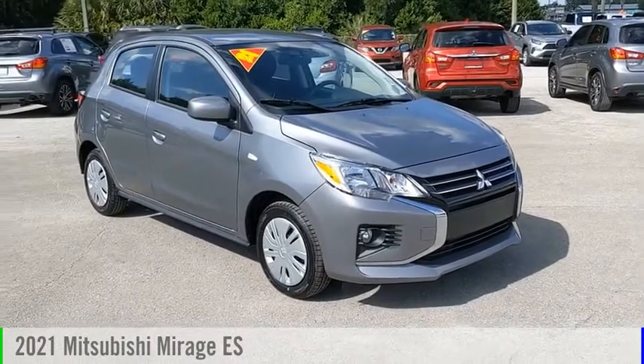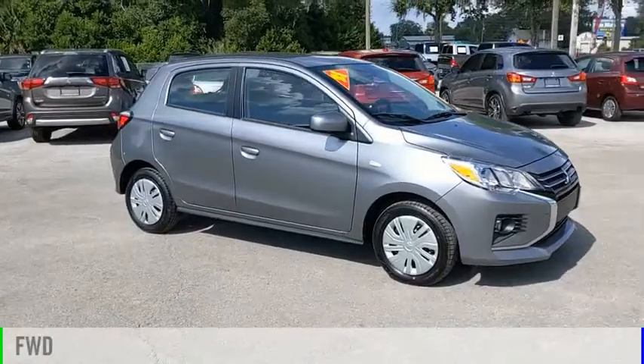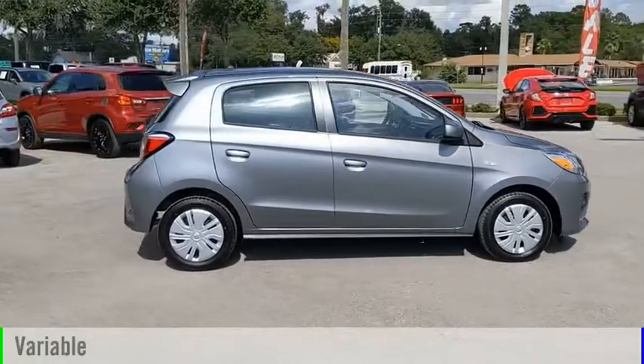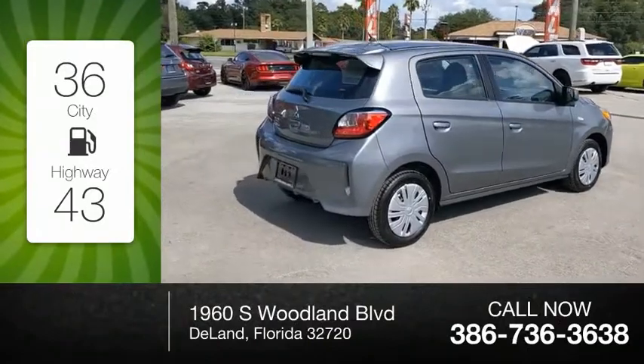You are going to love the 2021 Mirage. This vehicle is powered by a front-wheel drive three-cylinder 1.2-liter engine and comes with a continuously variable transmission. Great fuel efficiency saves you money by requiring fewer trips to the gas station.